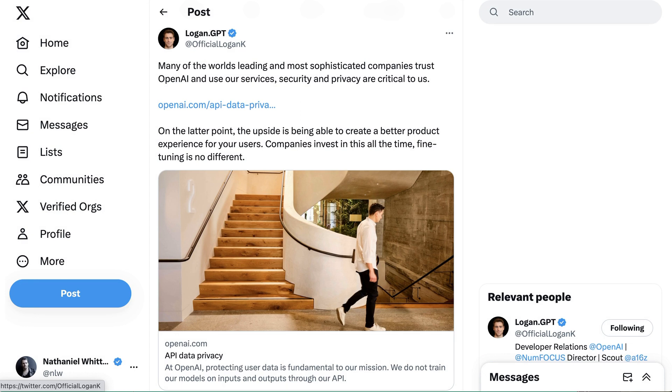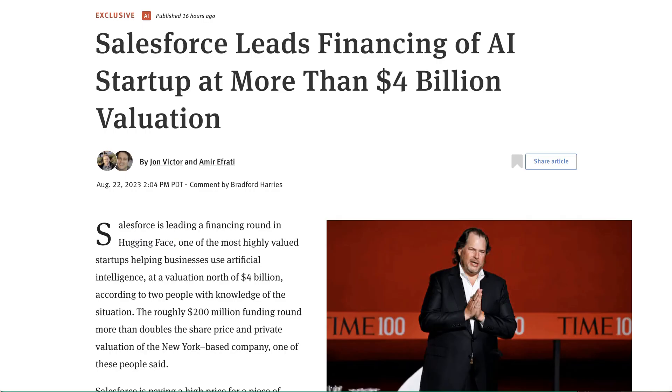If patterns hold true, enterprises are likely to try a lot of custom spun-up solutions and then shift over to whatever third parties end up being dominant — that's the natural pattern of software. It's possible, however, that concerns around data privacy are so high that the risk of leaks is too great for many to choose a third-party service. One more related note on the open-source front.